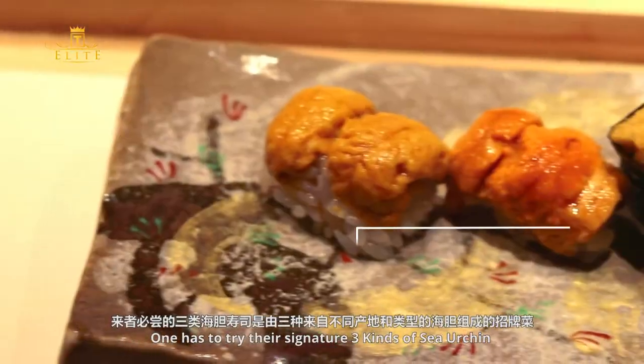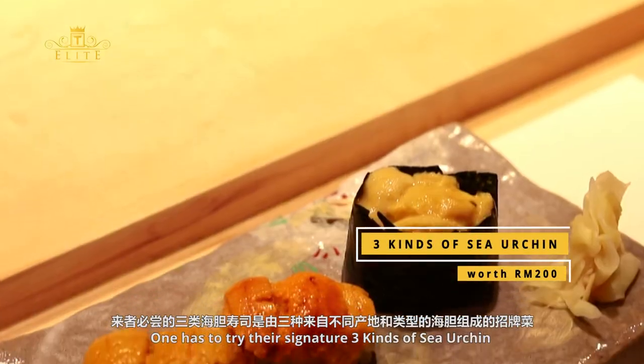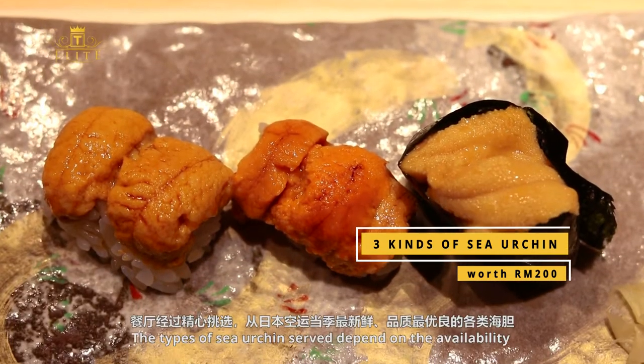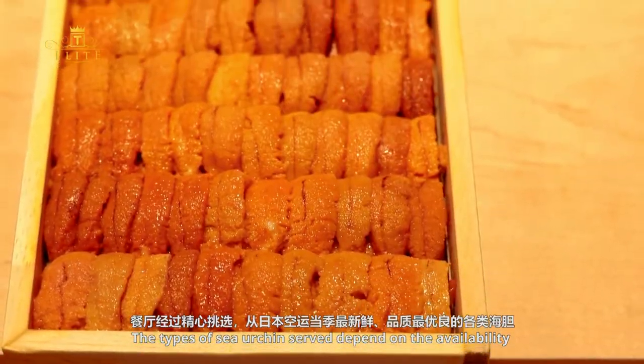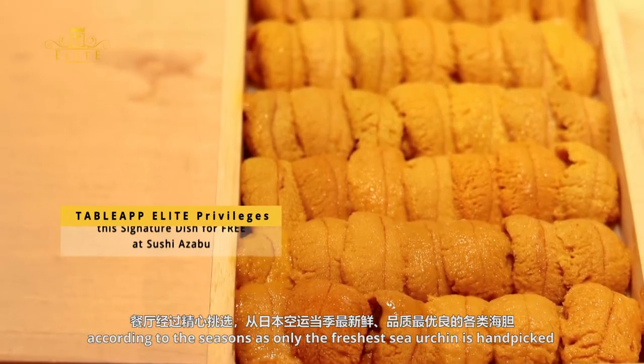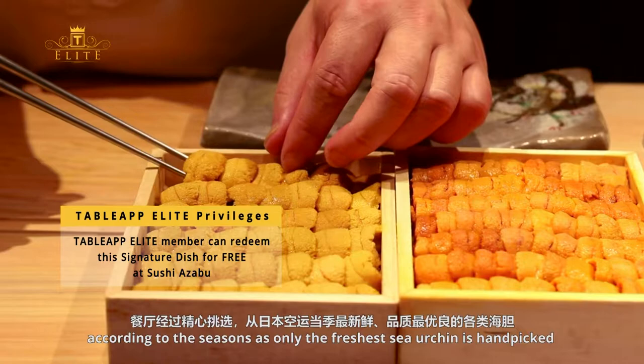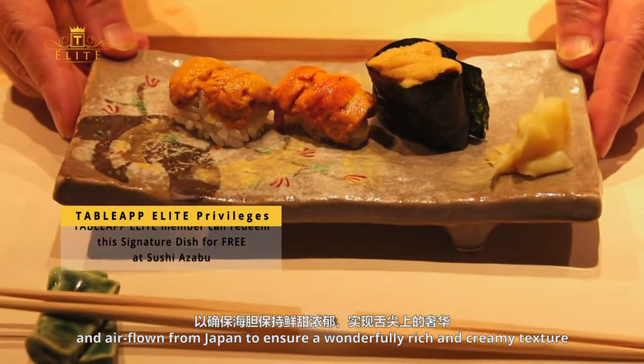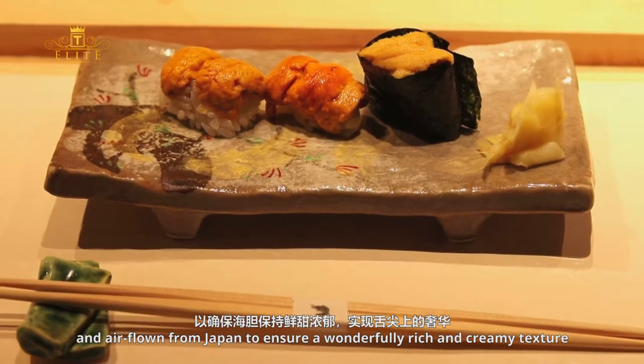One must try their signature three kinds of sea urchin, which features three different types of sea urchin. The types served depend on seasonal availability, as only the freshest sea urchin is handpicked and air flown from Japan to ensure a wonderfully rich and creamy texture.